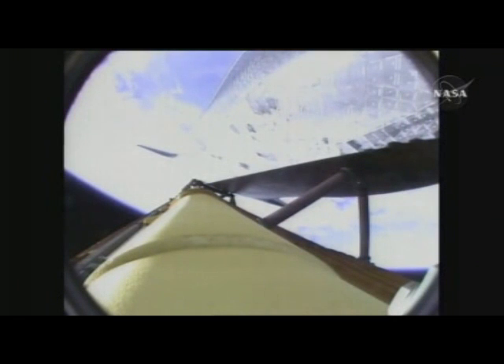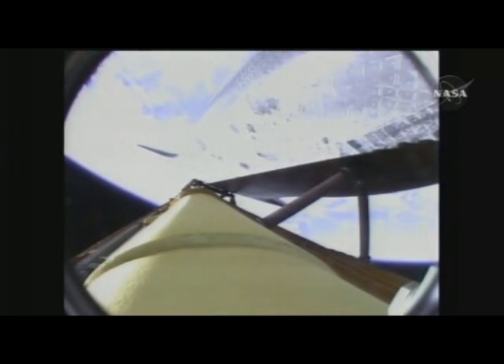Endeavour, two-engine Marone. Two-engine Marone. Commander Mark Polanski adjusting a heater on the environmental control and life support system. Endeavour can reach Marone in the event of a single-engine failure. However, all three main engines are still operating well.